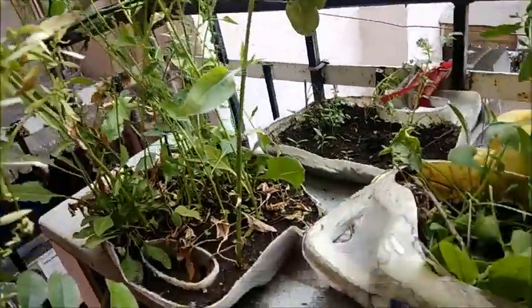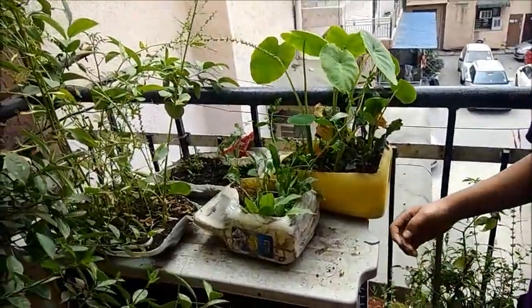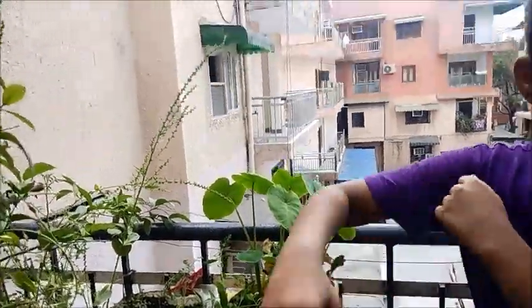Then we have spinach! Do you remember the jingle? Popeye the spinach man! Yes! We have the same plants that give you nutrients, that give you iron in your body and make you strong!